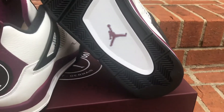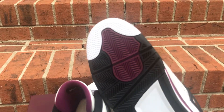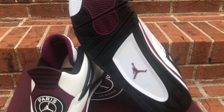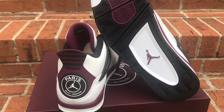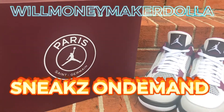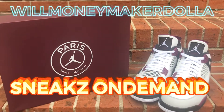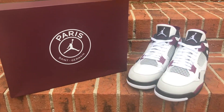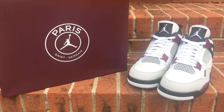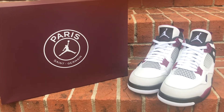Leave it down in the comments — is this a cop or not? Don't forget to follow your boy on Instagram, Will Money Make a Dollar. Sneaks on Demand on YouTube. We got these early reviews for you, and we got more coming, so stay tuned. All right, it's been real. I'll catch y'all later. I'm out.